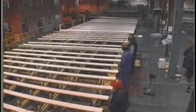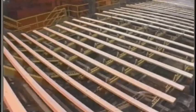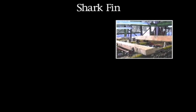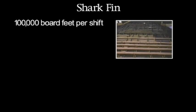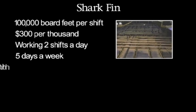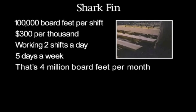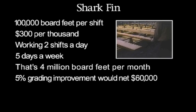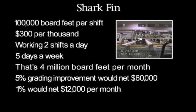Think about the speed of the payback if even a small percentage improvement is achieved in your graded lumber. Let's look at a scenario. Assume a mill has three graders seeing 30 pieces per minute each. Let's assume this mill produces 100,000 board feet per shift and lumber is selling at $300 per thousand, working two shifts per day, five days a week — that's four million board feet per month. In this scenario, a five percent grading improvement would net $60,000 in a month. A one percent improvement would net $12,000 per month.